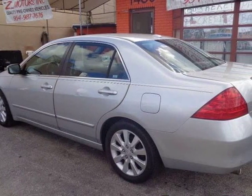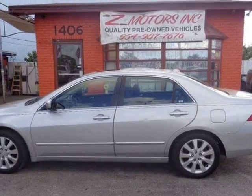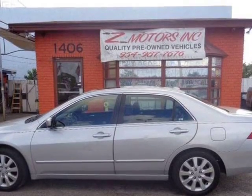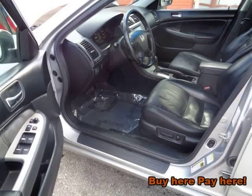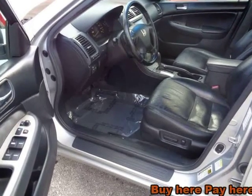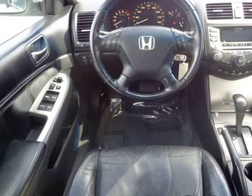The front windshield is in excellent condition. There is more than 50% tread life left on the tires. The interior is clean and in good condition. The exterior condition is average for its age and mileage. The engine is functioning properly and has no issues.